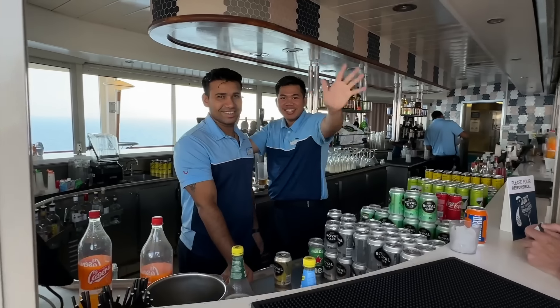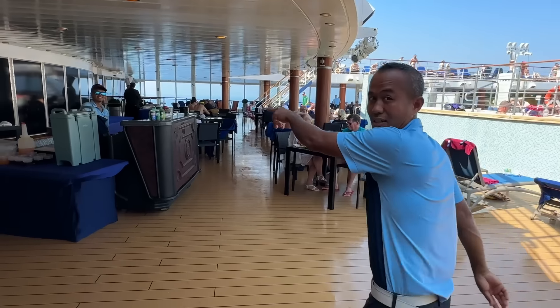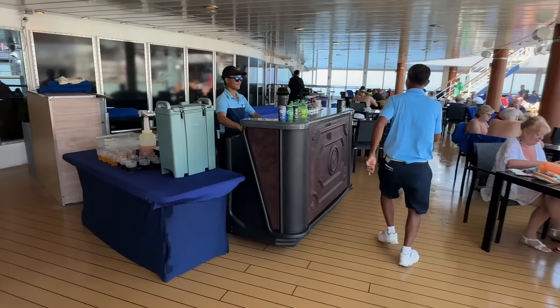Hello everybody and welcome to a very important video. Today's video is about 'Into the Drink,' which is dedicated to the bars and drinking facilities around the ship. We're going to show you the prices and take you through this book — I love this book — 'Into the Drink.'